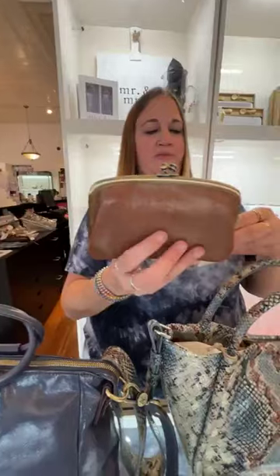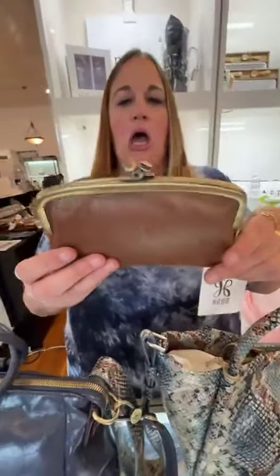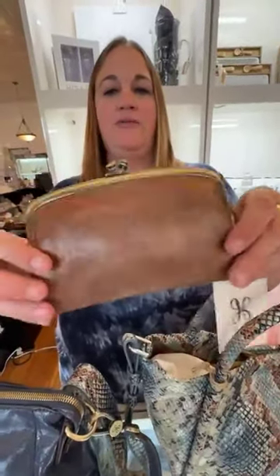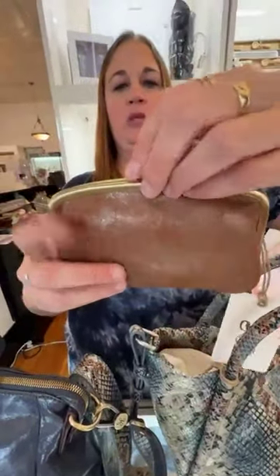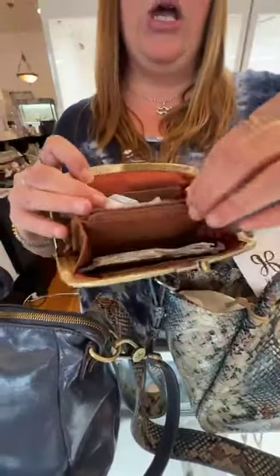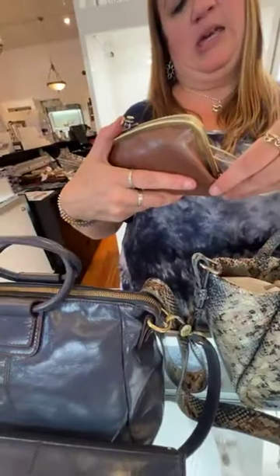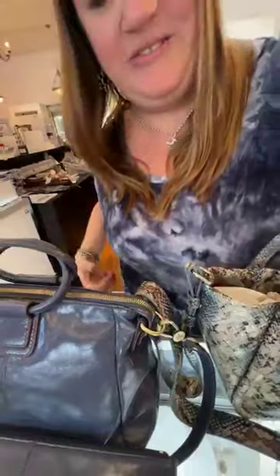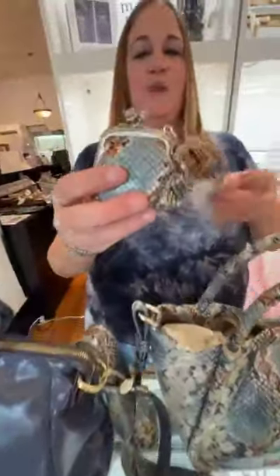Then we have this little fella — so cute. This is the Core Medium Frame Wallet in Patina. I would call it maybe a brownish clay type of color. It has a nice division inside, a metal zip, as well as a back zipper. This is $118.